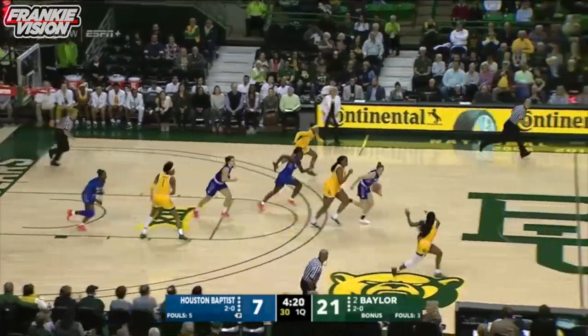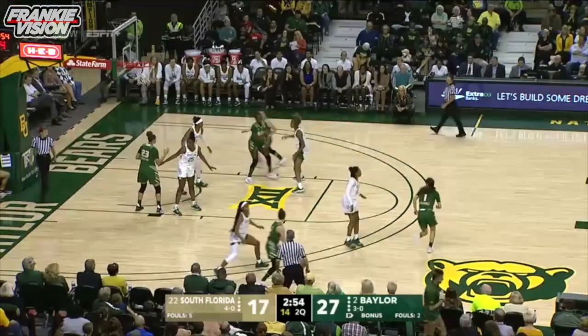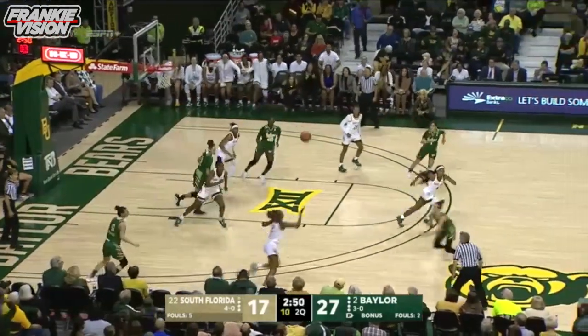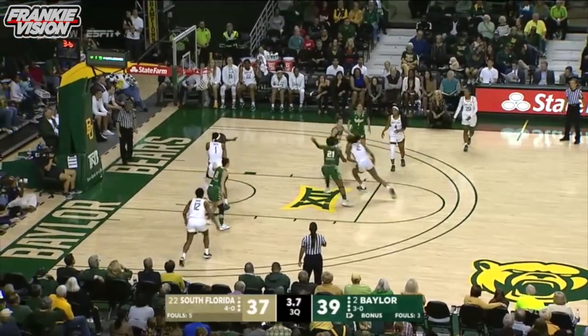Long range three partially pulled by D.D. Richards. Baylor plays with a very small number of offensive rebounds. That had it shot blocked. Two-point game. Baylor can play for the final shot of the third quarter. Five seconds in the quarter.